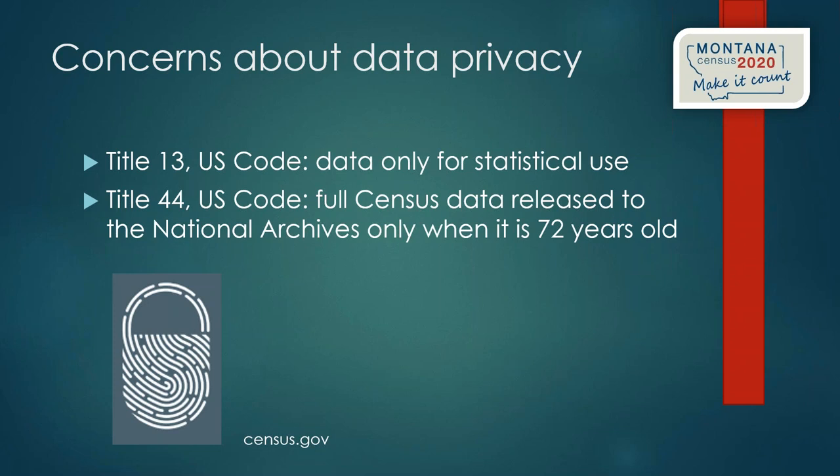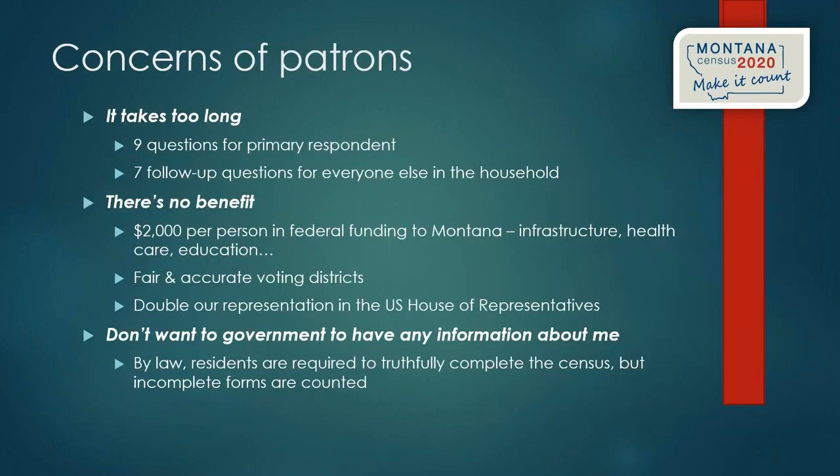Addressing other patron concerns: some may say it takes too long, but they may be thinking of the ACS. The decennial census is just nine questions for the primary respondent, with some follow-up questions for others in the household — it really doesn't take very long. A good suggestion is to print out a copy of the census, hand it to staff and volunteers, have them fill it out, and see what questions come up. Almost everyone would agree it's much simpler than expected.